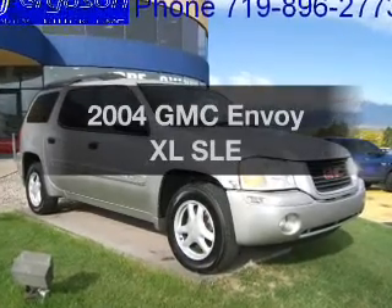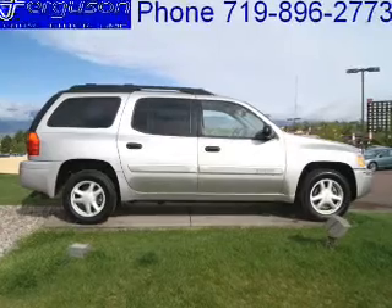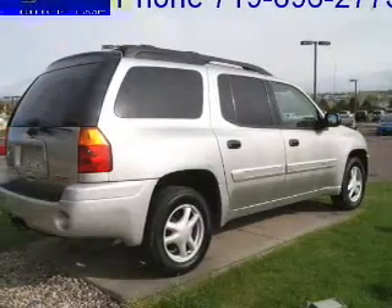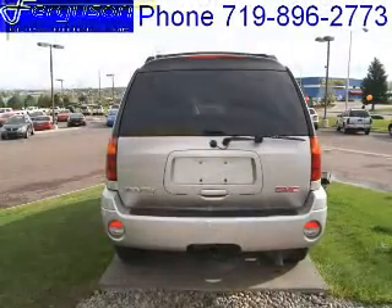Imagine yourself in this 2004 GMC Envoy XL. If you're looking for a first-rate auto, this one could be yours today. With a solid six-cylinder engine, the powertrain includes rear-wheel drive that responds smoothly to its automatic transmission.